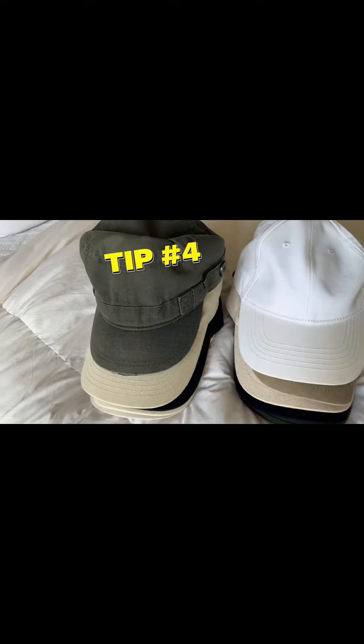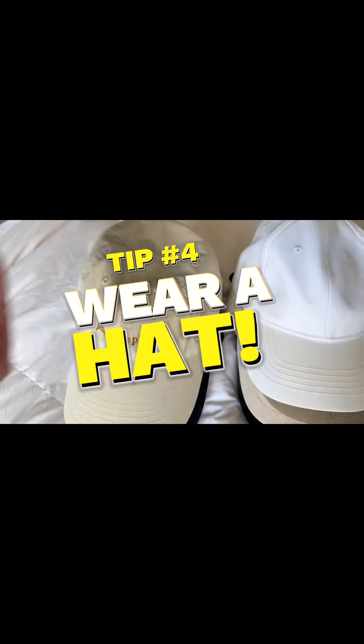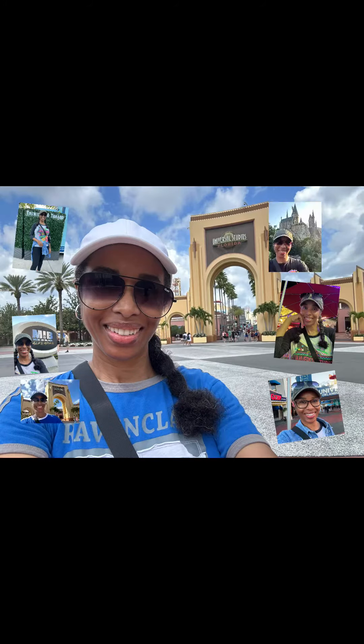Tip number four might be a little subjective as well, but if you guys know me, you know I'm a hat girl. I'm always rocking a hat at the theme parks for the most part. For me it's a fashion statement and extra protection from the sun.